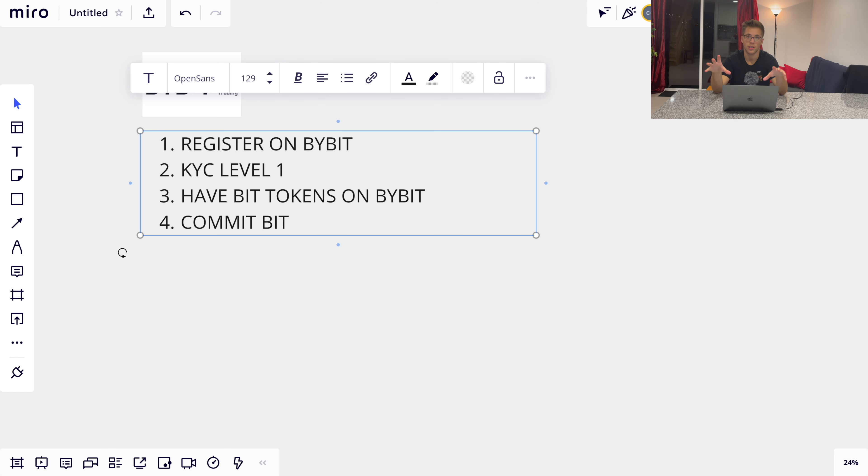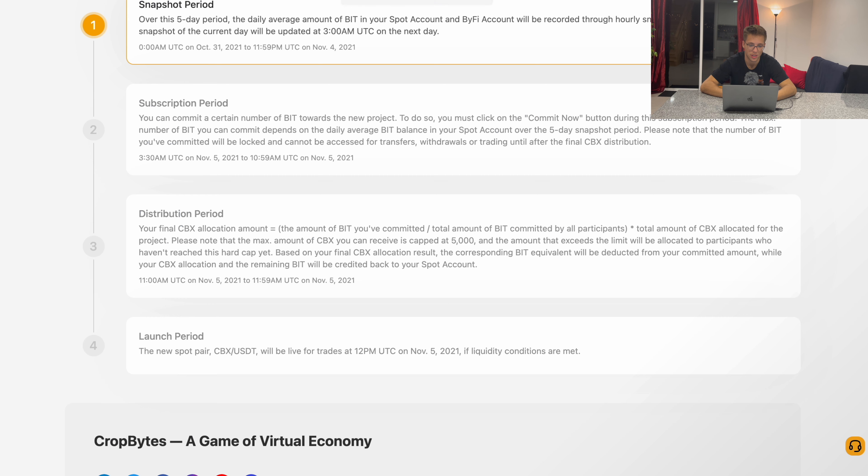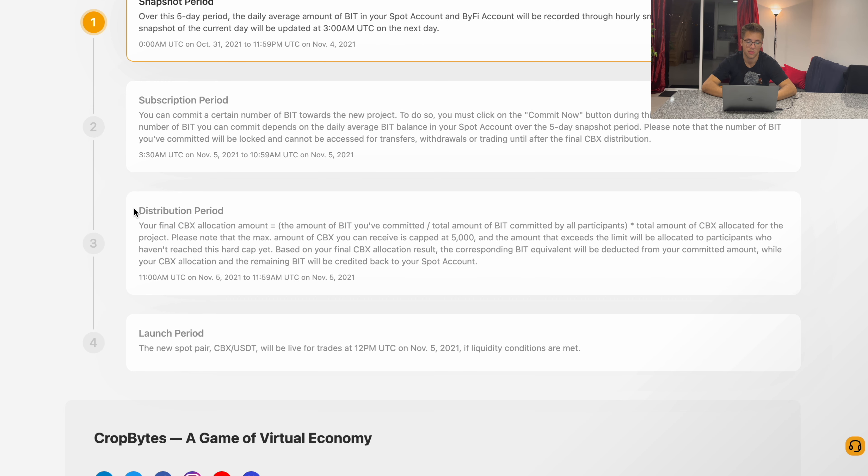After you commit those tokens, you won't be able to take them out or transfer them — they'll be committed for the launchpad. You'll have a couple of hours to commit; for this project the window is from 3:30 a.m. to 10:59 a.m. on November 5th. I'll keep you updated on timing for future projects.